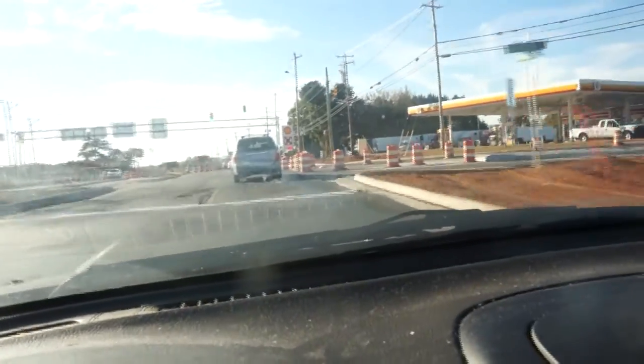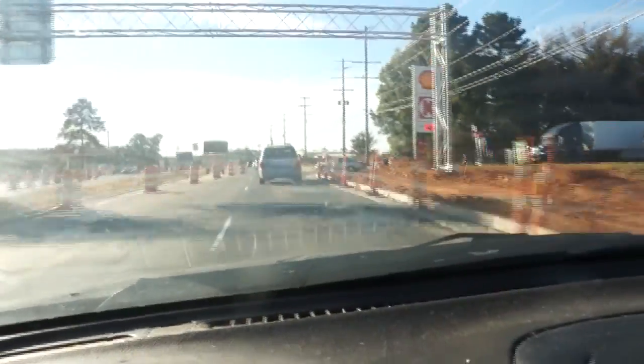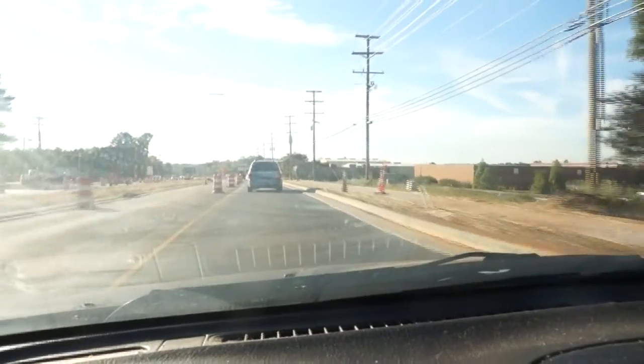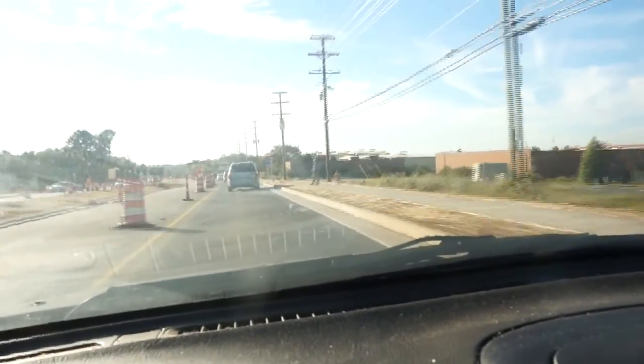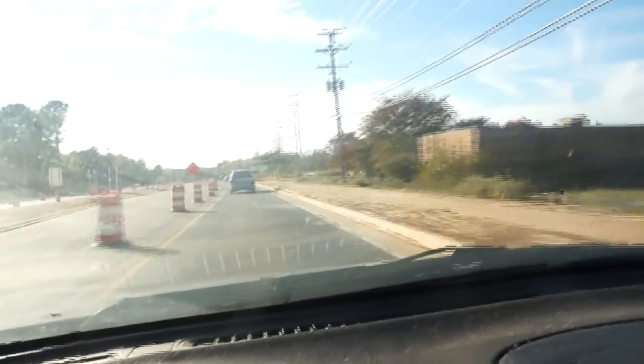Going past the Circle K. You can see there's still a lot of orange barrels and still a lot of road work being done. So this project isn't 100% complete, but it gives you a little bit of an idea of how it's being done.